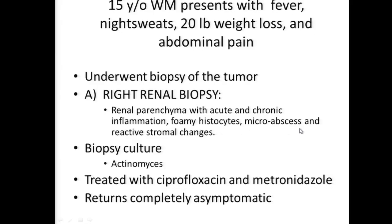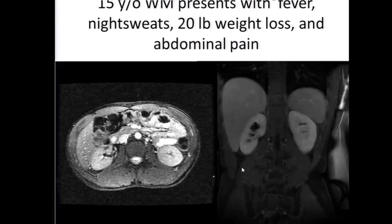Wilms is uncommon at age 15 though you can see it in adolescents. A biopsy was done which demonstrated acute and chronic inflammation with foamy histiocytes, microabscesses, reactive stromal changes. A biopsy culture revealed actinomyces, which is a fungus. The patient was treated with ciprofloxacin and metronidazole and returned completely asymptomatic. Dr. Mateen - good job. You would have had that kidney in the bucket. The suggestion was to write a case report. Medicine is an art, not a science.